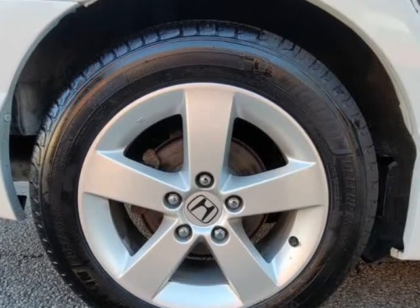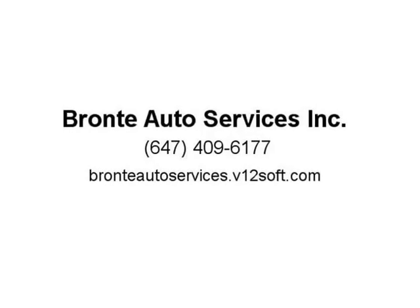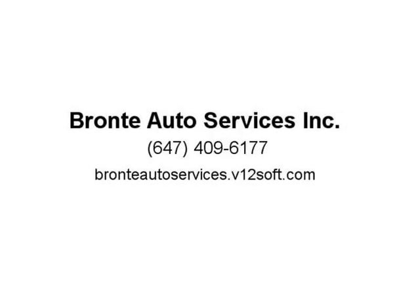A family owned and operated business located at 1254 Plains Road East, Unit 6, Burlington, L7S 1W6. Only pay listed price plus tax and licensing. No admin fee or hidden charges. Financing available for all credit types. Buy with confidence — we are an OMVIC registered dealer.